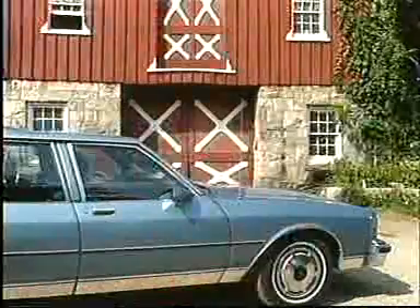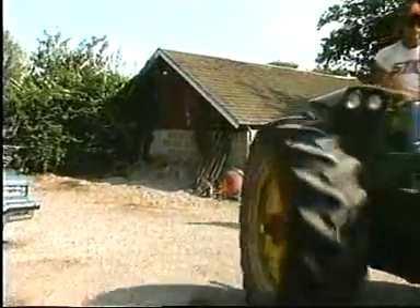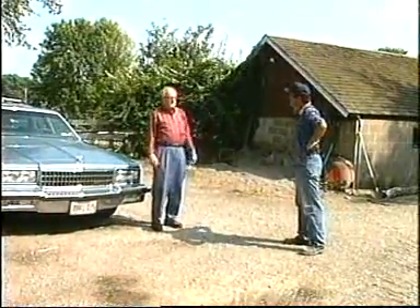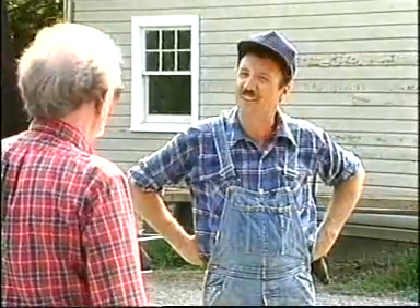Well, this must be Pete's barn. Turn right to the house. Hi. Hi. What can I do for you? Is this the Pete Waters farm? It is. I'm a friend of Pete's. I'm looking for the house. It's just over yonder. Keep along this road until you get to the end of the fence. You'll see the chicken house.